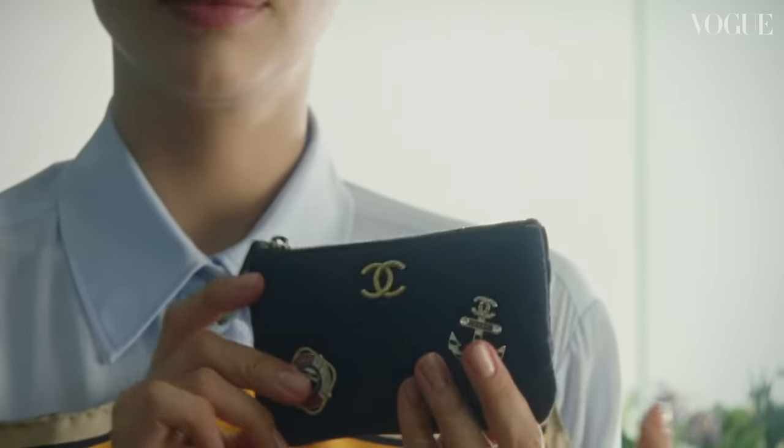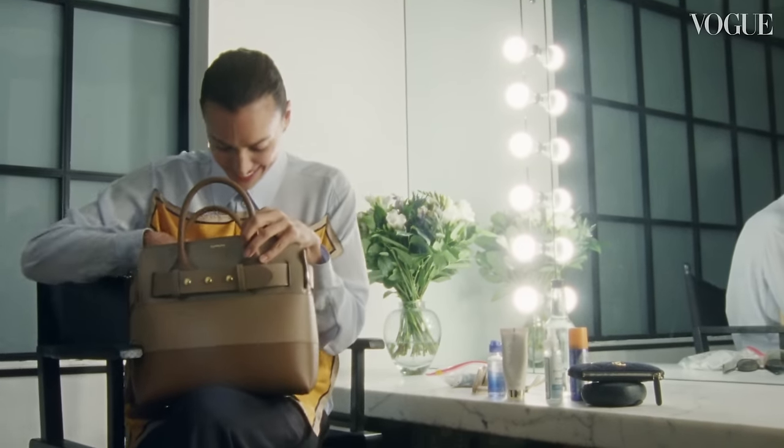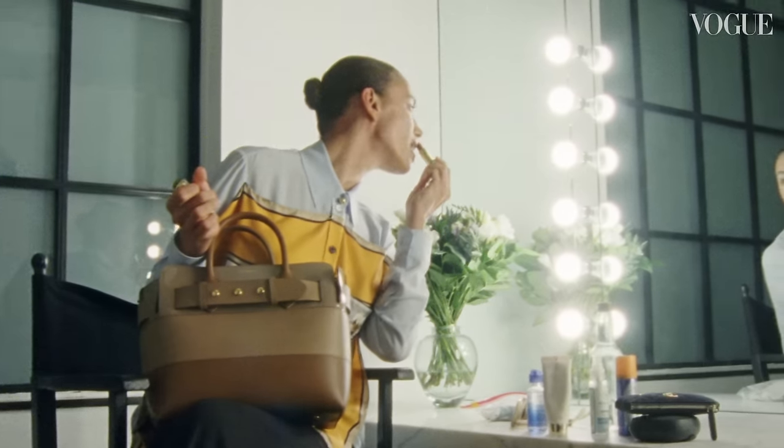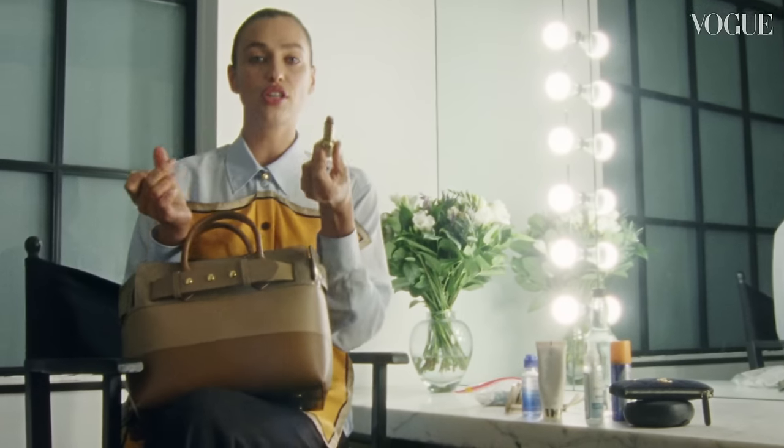A wallet. Hair elastic. It's going to be like a never-ending 'what is inside my bag.' Pat McGrath lipstick — nice and fresh. And by the way, this lipstick you can use on your cheeks too.